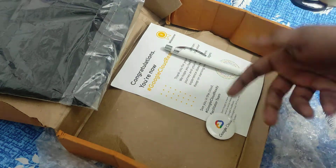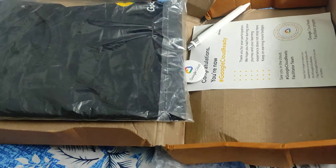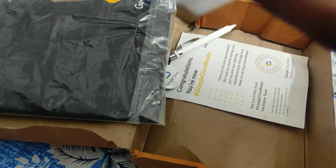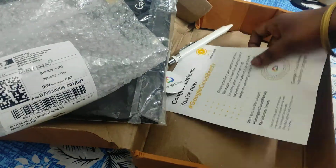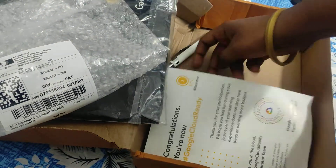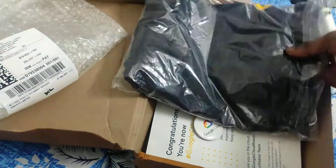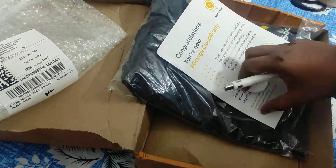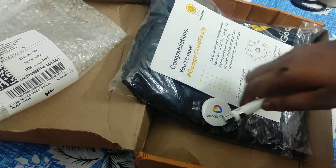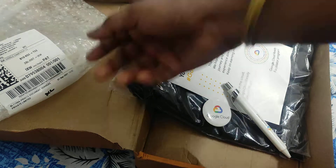But where is the sling bag? The sling bag is missing. Let me check. But it says second milestone right here. Even then, I have got only the badge, the pen, and the t-shirt. I am really upset — I was looking for the sling bag and it's not there. So I will lodge a complaint against Google Cloud and the printers.